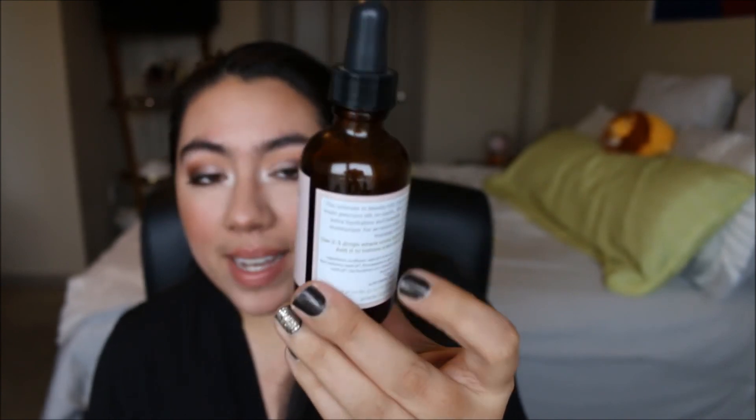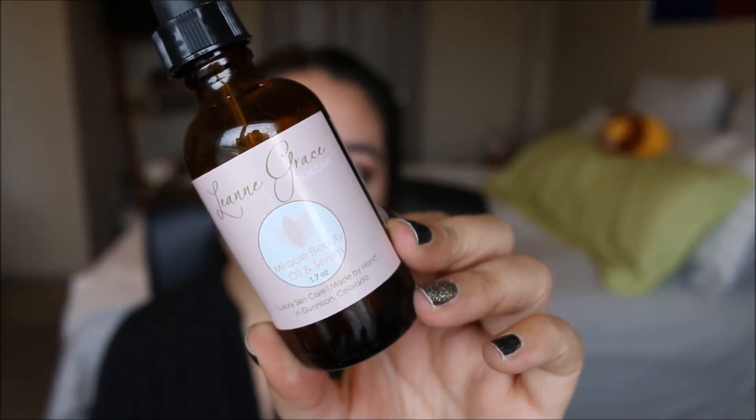The last thing is the Leigh and Grace Miracle Beauty Oil and Serum. This is amazing - this saved my skin completely. Anytime I need good moisture and want really nice skin, I put this on. I broke out really bad over the summer when I went to St. Martin and I put this on and within a couple of days it was gone. I seriously love it so much. Those are my beauty favorites. I hope you enjoyed this video, I hope you found it helpful. I love doing yearly favorites. Thank you for watching and I will see you later. Bye.